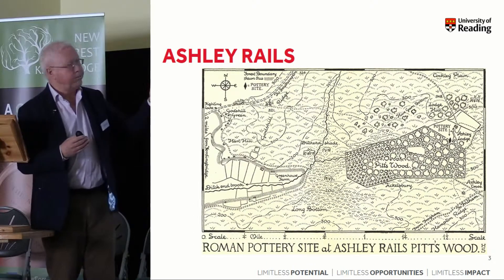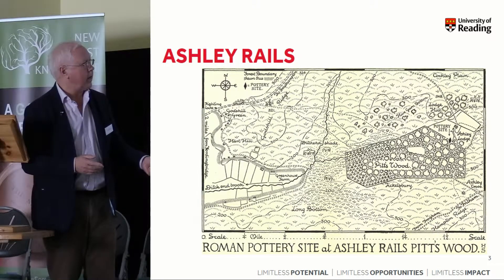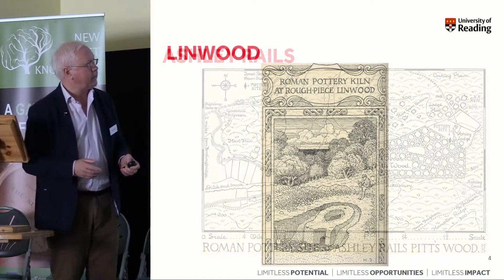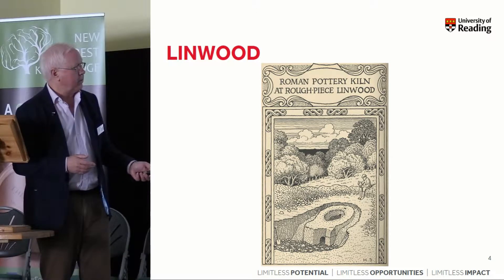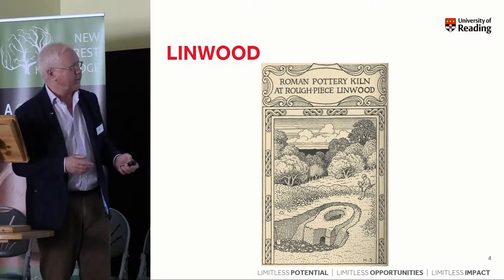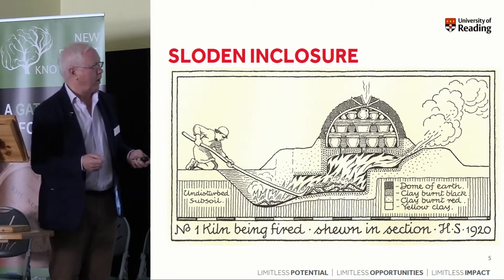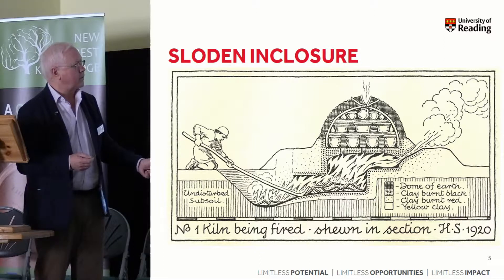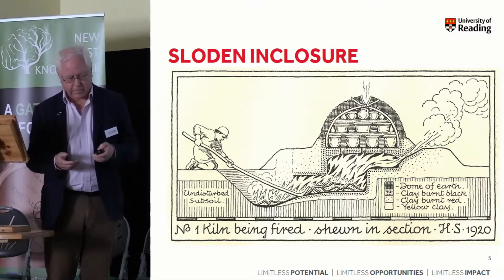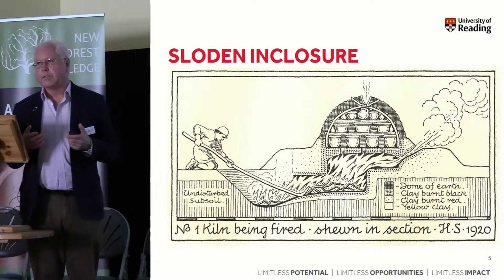Ashley Rails and these beautiful illustrations — location maps of where the actual sites are, down near Ashley Lodge. This is his work at Linwood, showing actually one of the kiln structures — a very simple structure — and the workman. These are absolutely classic Hayward Sumner illustrations. And then his reconstruction of how one of the kilns might have worked: the stoke hole down here, the fire, and then the pots stacked up, covered with a dome of earth and turf and soil. So he brought the New Forest pottery to national, indeed international, attention through his 1927 publication.